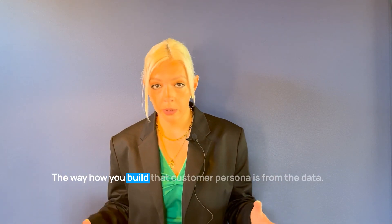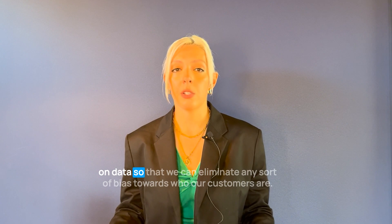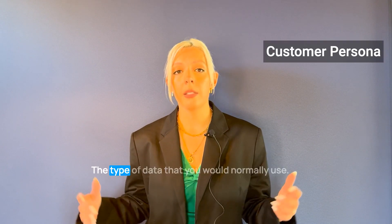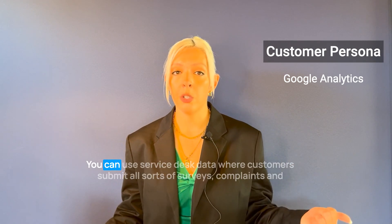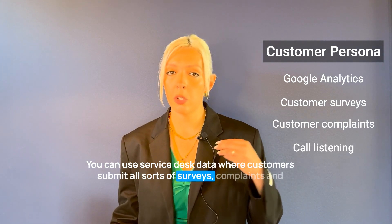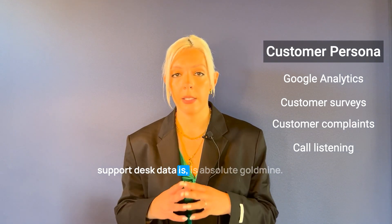The way you build customer personas is from data. It's really important not to make any assumptions and to base everything on data so we can eliminate any bias towards who our customers are. The type of data varies from business to business, but it could be Google Analytics, where you can get all sorts of demographic data. You can also use service desk data, where customers submit surveys, complaints, and notes from your support desk, because that data is an absolute goldmine.